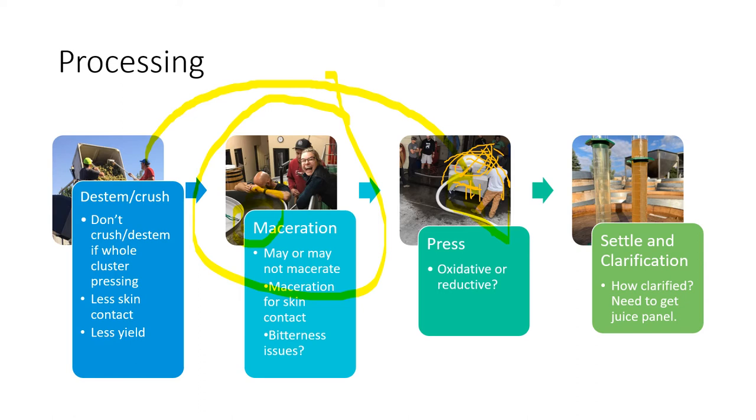How clarified do we need to be? That's winemaker and style dependent. For fuller-bodied styles like Chardonnay, boutique producers may choose lower clarification. Others go highly clarified for super clean, linear ferments. For aromatic whites, we are generally looking at pretty highly clarified juices. At this stage we need to pull a juice panel, since this is the best stage to get information on the material you're actually working with in your ferment.